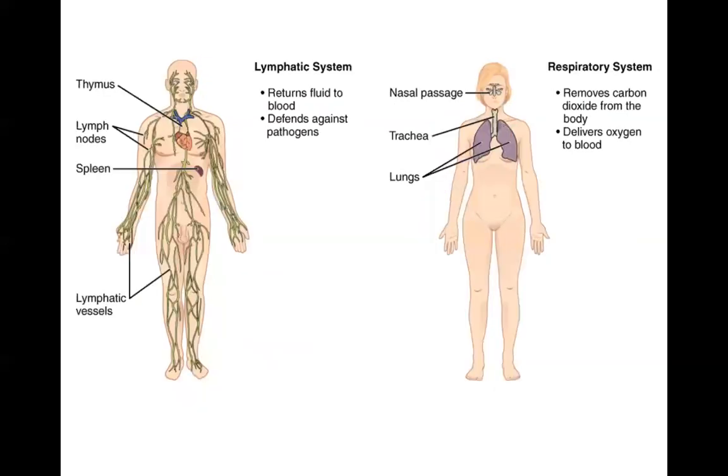The next system is also responsible for fluid transport — that's the lymphatic system. It helps to return fluid to the blood from the body tissues, and it also defends against infection and disease and defends against pathogens.